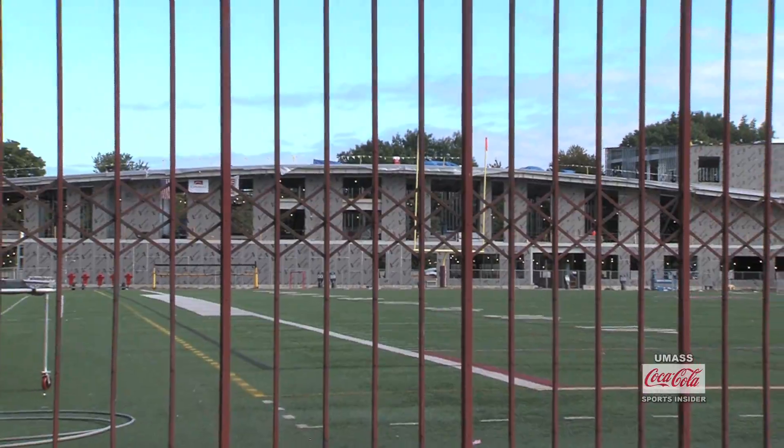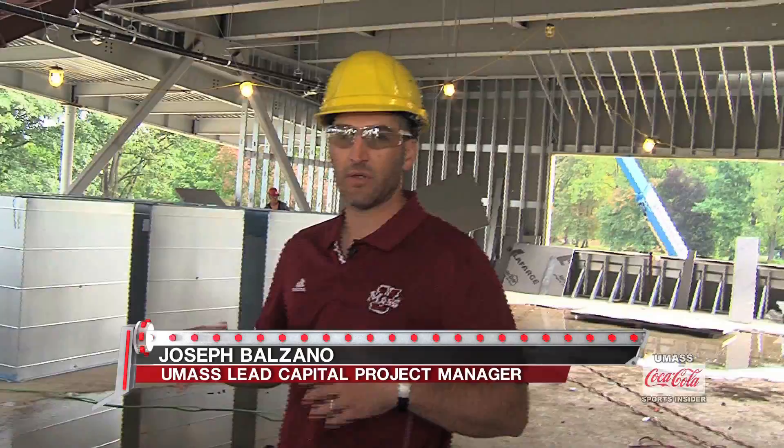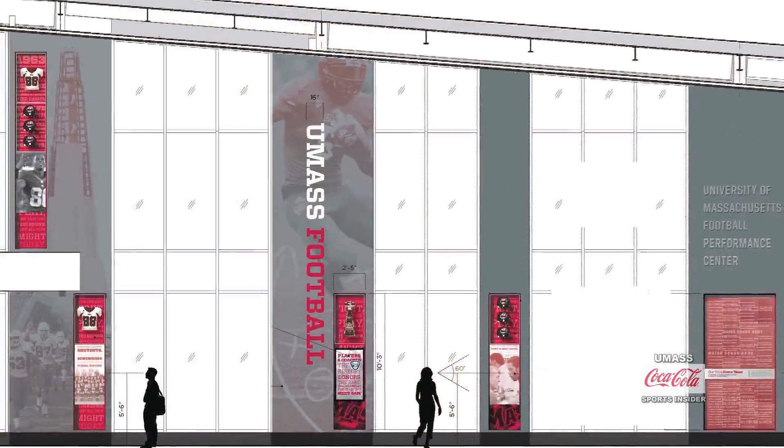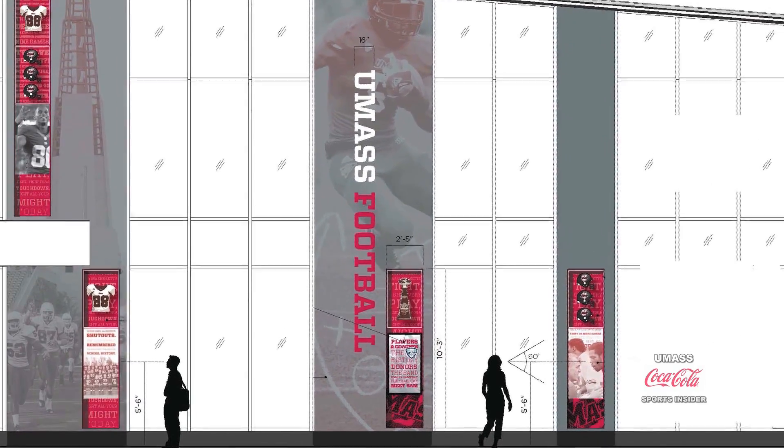I'm standing right at the base floor at the front of the auditorium room. It's going to be 120 fixed tiered seats behind me. Offense will sit on one side of this auditorium, defense will sit on the other for their all-team meetings.